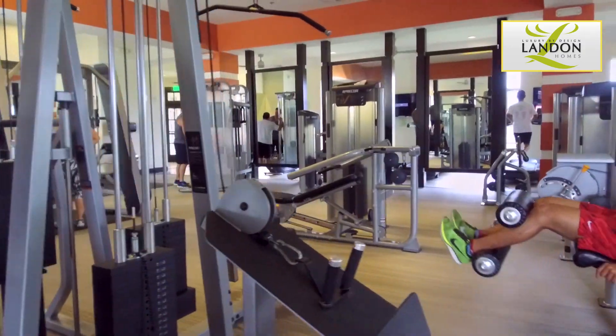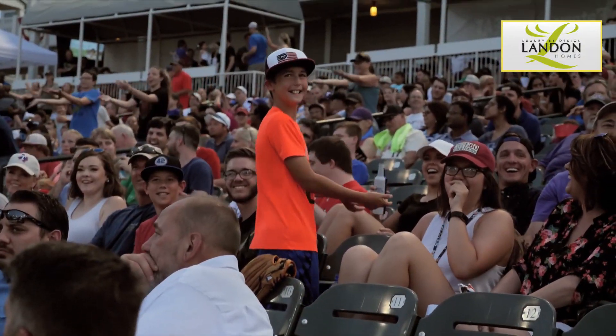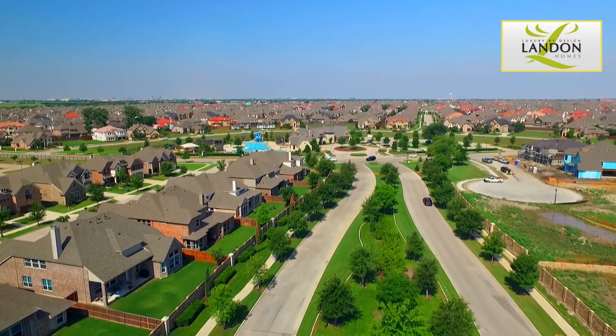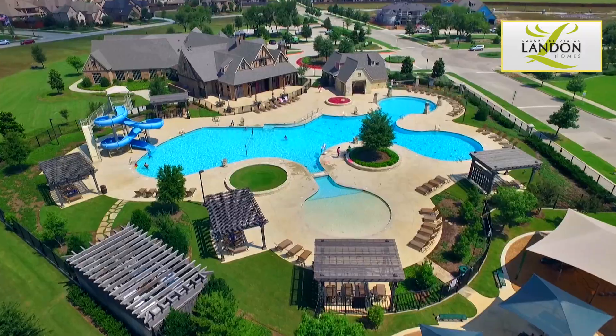A world of beauty and convenience awaits you inside the gated Landon Homes community of Richwoods. Looking for something fun to do? Frisco is the place for you. Richwoods is a unique neighbourhood. The robust array of amenities transforms Richwoods into something more than a community — it's a resort.